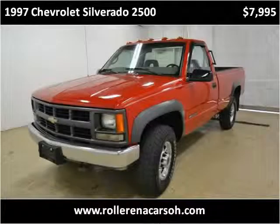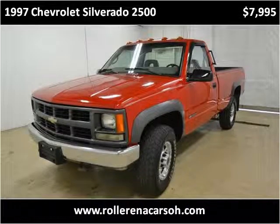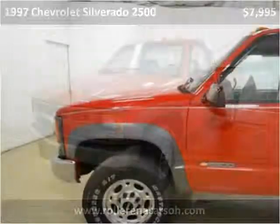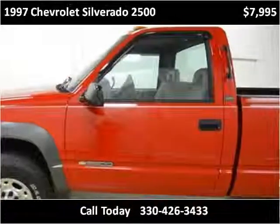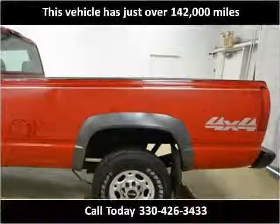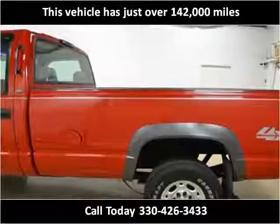This 1997 Chevrolet Silverado 2500 is available from Rollerina Auto Sales. This vehicle has just over 142,000 miles.